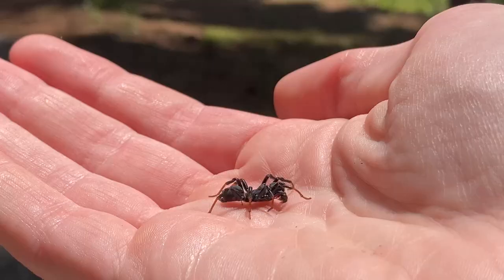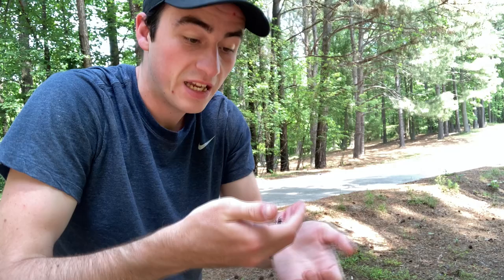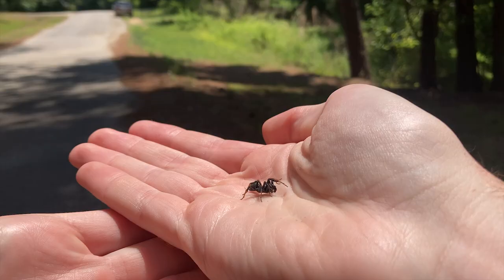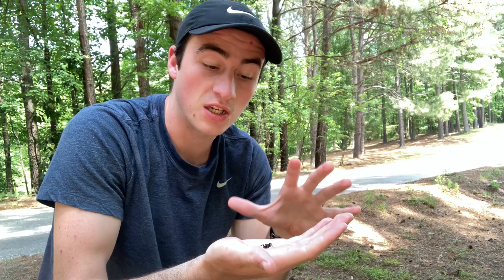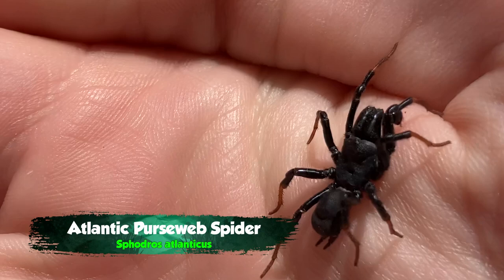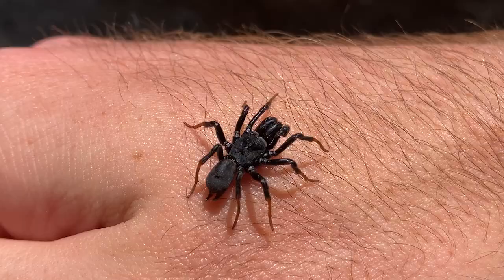This guy has been a long time coming for me. I've been getting requests to film a spider like this for a long time now, and until today I didn't even think they lived out here. What this guy is right here is the closest thing to a tarantula that we get here in North Carolina. This is a purse web spider, and you can see just how formidable looking this animal is. Its fangs make up a huge portion of it.